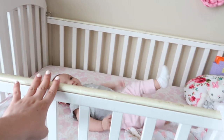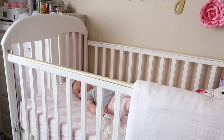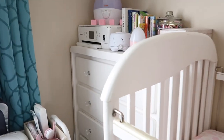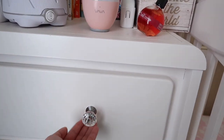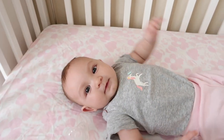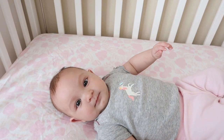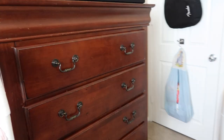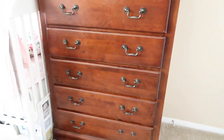Fun fact: this crib, this dresser, and that dresser right there are all Andrew's from when he was a baby — so it's funny that Alaya can use it now. For the dresser we just put new knobs on it to make it look more like a girl's. And this other dresser was Andrew's when he was a teenager, so we're still using it.